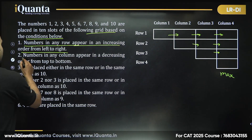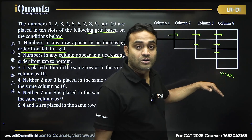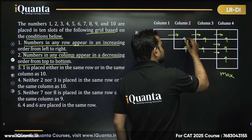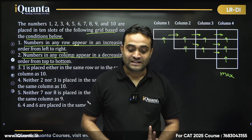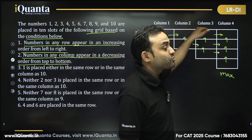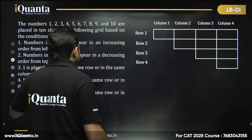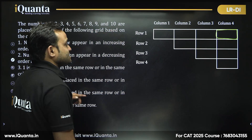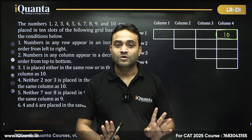Statement two: numbers in any column appear in decreasing order from top to bottom — equivalently, increasing from bottom to top. So in each column, the top number is the maximum. Combining both: the top-right cell (row 1, column 4) must be the maximum of maximums. The maximum number is 10, so without reading further, you can immediately place 10 in that position.